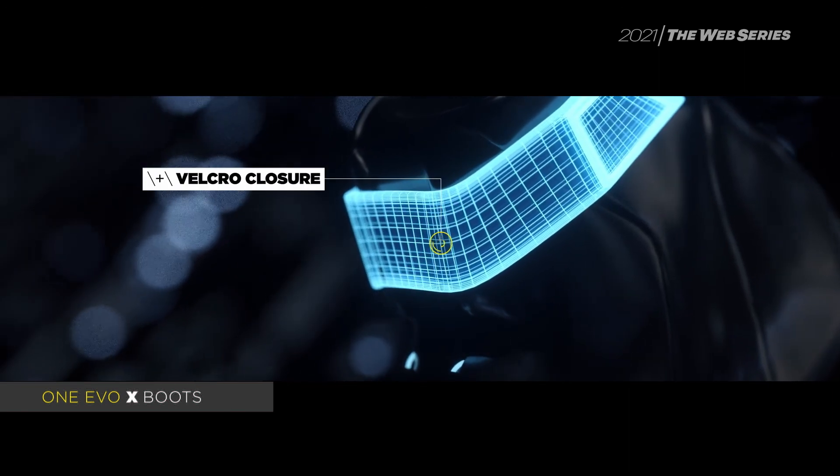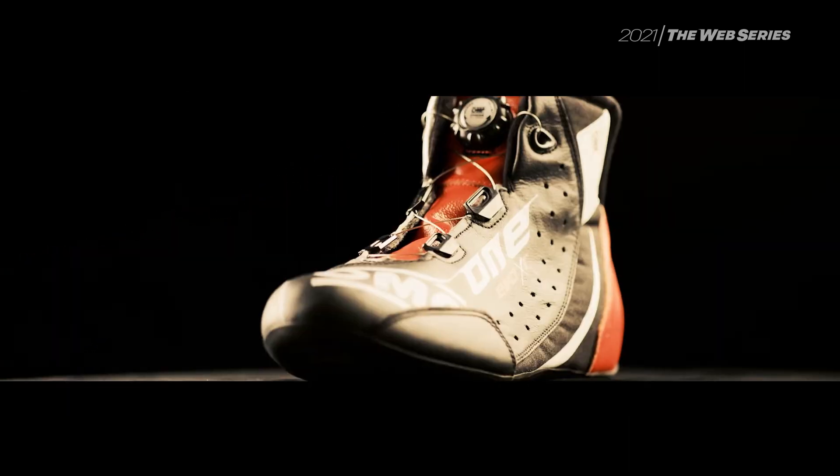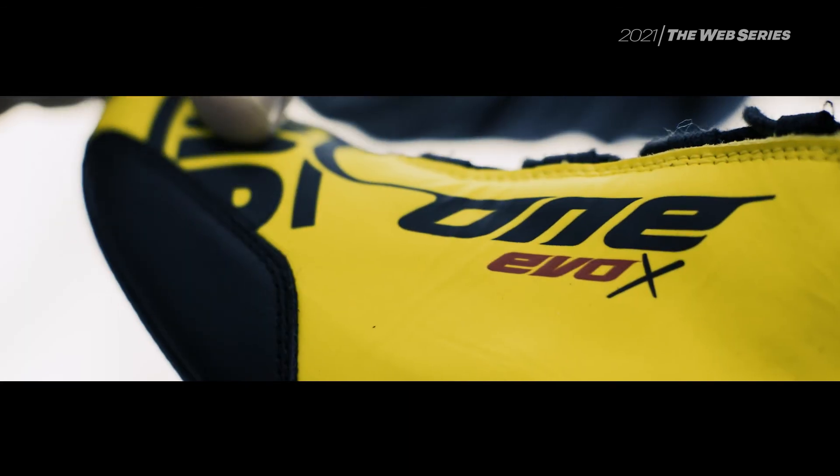Another impressive feature is new developments in the graphics, which are digitally printed with a special ink resistant to oil, solvents, and abrasion.